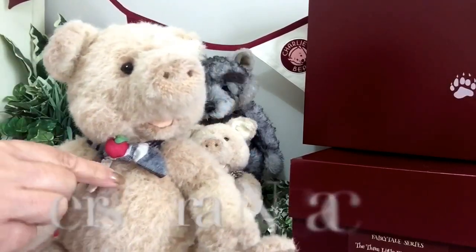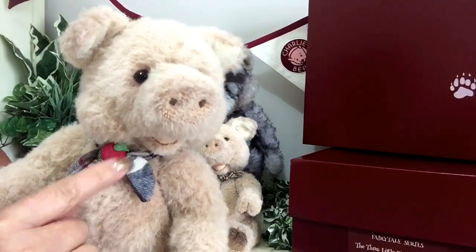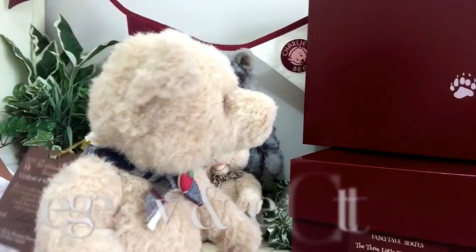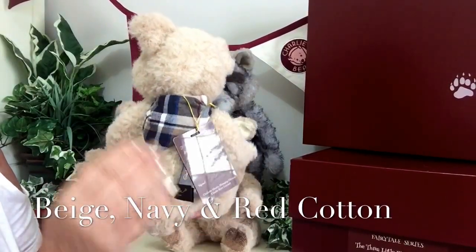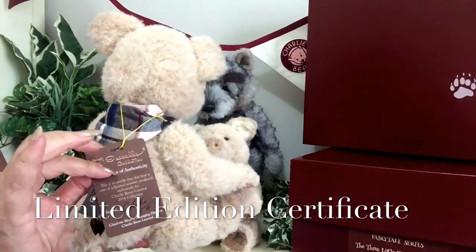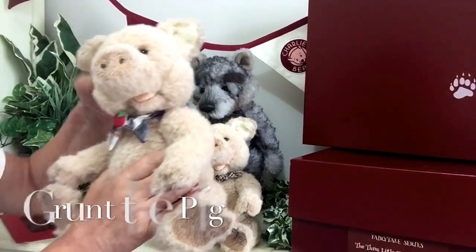Around his neck he also wears his little neckerchief and he's got a little apple on his, because I think pigs really do like apples. His is in a tartan but it's got more reds and blues in it. They've all got their certificate round their neck because they are a limited edition and are all part of this wonderful set.